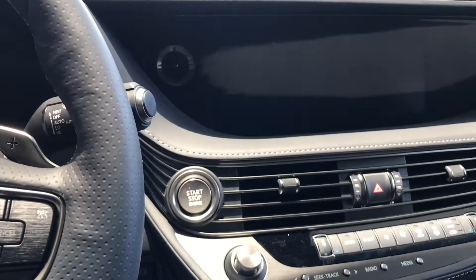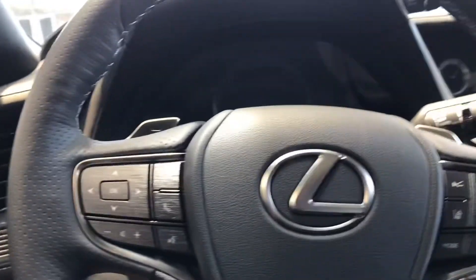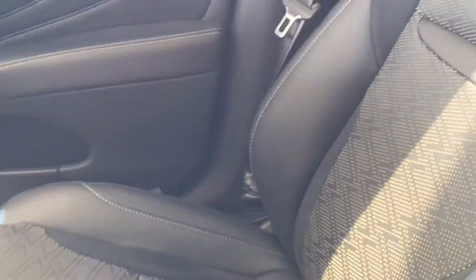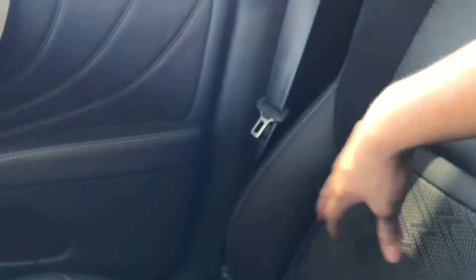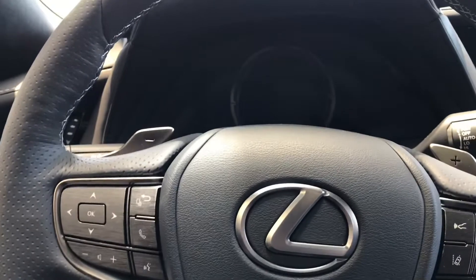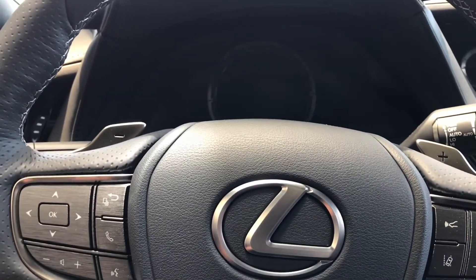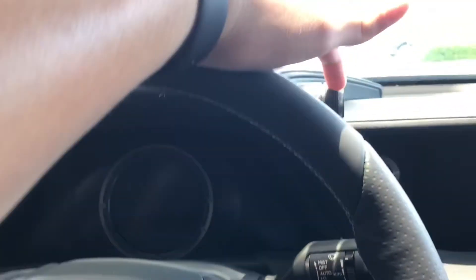Lexus did a phenomenal job on the seats. I like how they have the little patterns right here — these are the ventilated and heated seats and it feels decent. It's actually really comfortable. It drives great and it has a lot of toggles right here, very flushed.